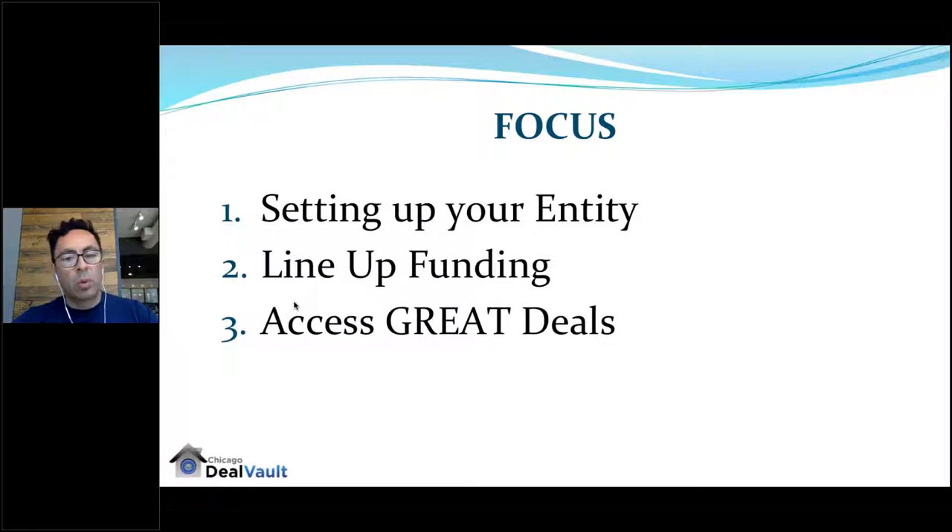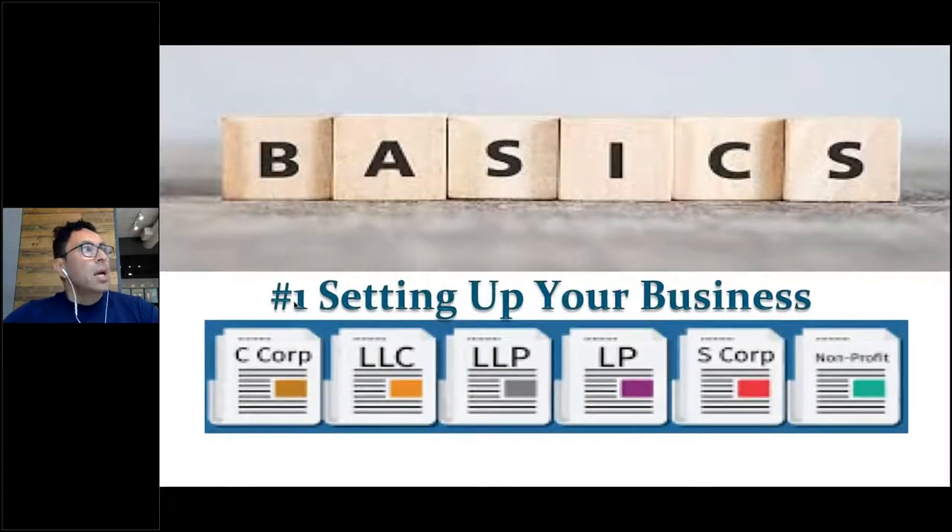As part of the basics, we cannot stress enough how critical it is to set up your entity — whether it's an LLC, S-Corp, or C-Corp. There are three main benefits: number one, tax benefits and depreciation; number two, asset protection; and number three, funding — banks love to give money to entities, not to individuals.